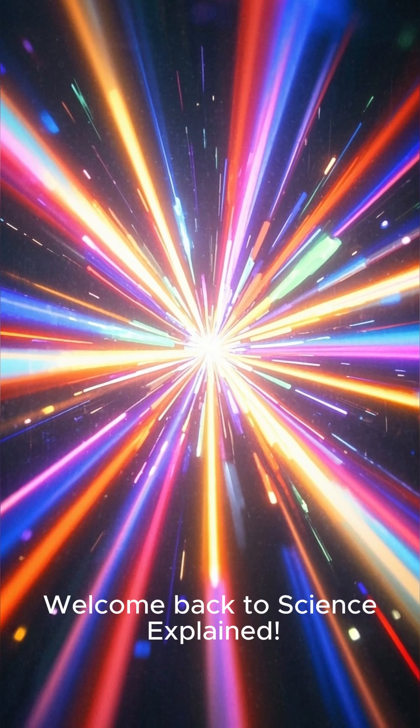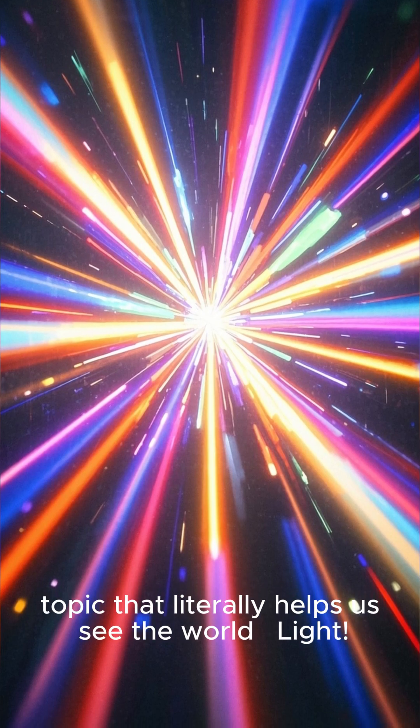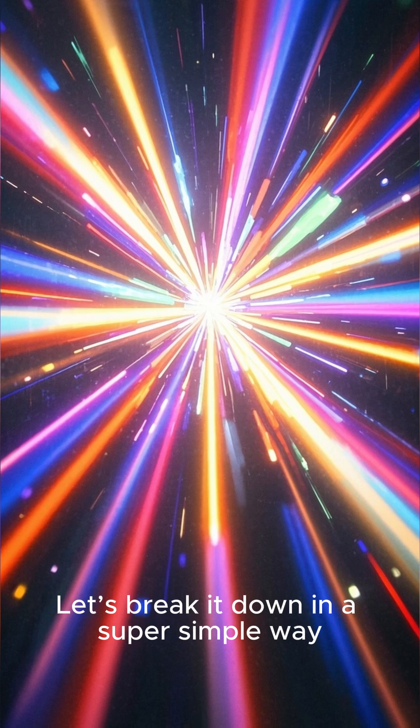Hey everyone, welcome back to Science Explained. In today's video, we're diving into a fascinating topic that literally helps us see the world — Light. Let's break it down in a super simple way.